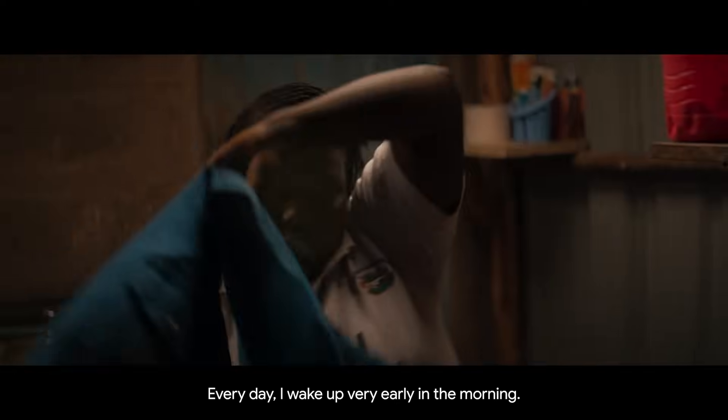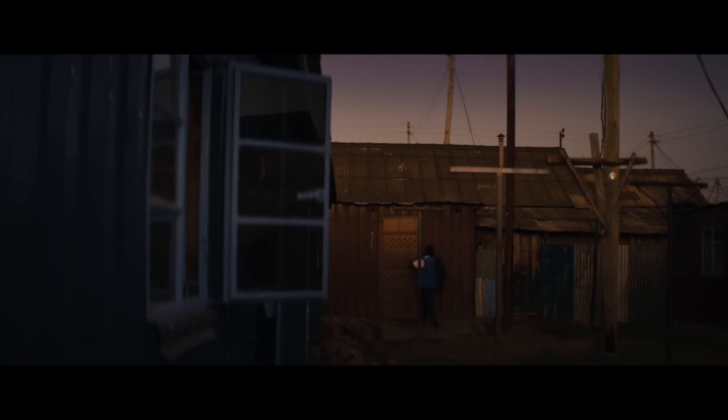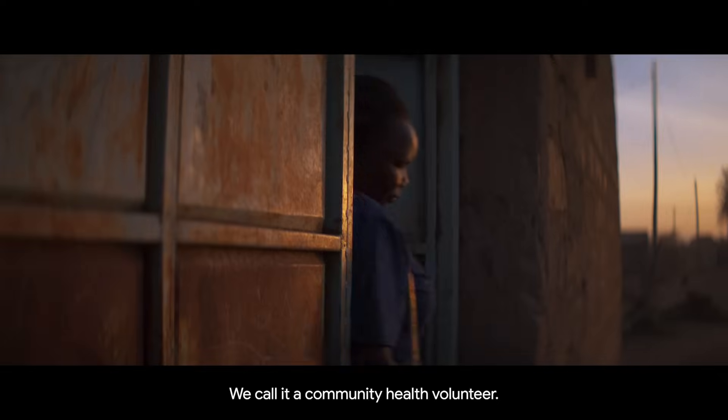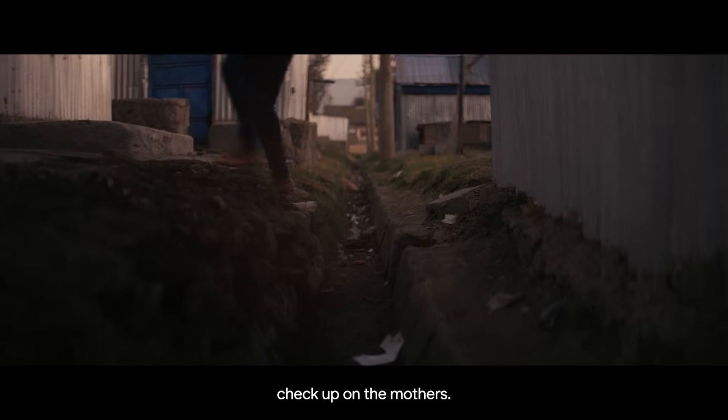Every day I wake up very early in the morning. I have a lot of work to do. I'm a CHV — community health volunteer. We mostly target pregnant women, visiting them, checking up on their mothers.